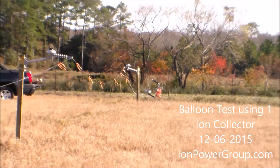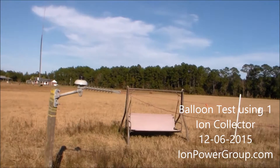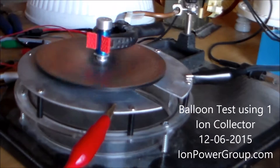December 6, 2015. We're at the Ion Power Group test site in Florida and there is a balloon up in the air with one ion collector. The energy it's harvesting from ions in the air is coming through this red wire to the Ion Power Group research room, and that one ion collector is powering this pancake motor.